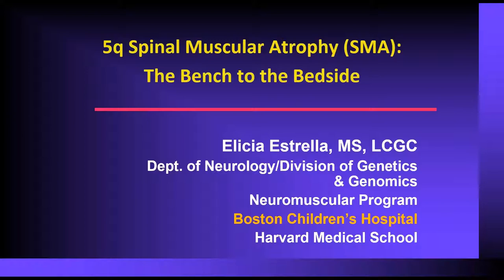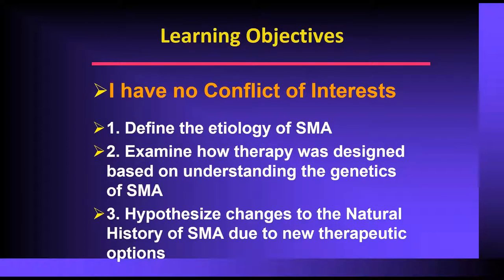And without further ado, take it away, Alicia. Thank you so much. Just to be clear, I have no conflict of interests. Our learning objectives were to define a bit of the etiology of spinal muscular atrophy, show how understanding that etiology was very important in designing some of the new therapies for spinal muscular atrophy, and then talk a bit about how these new therapies are really changing the landscape of this disorder going forward.